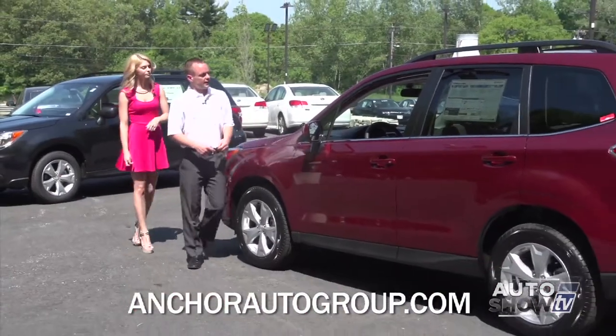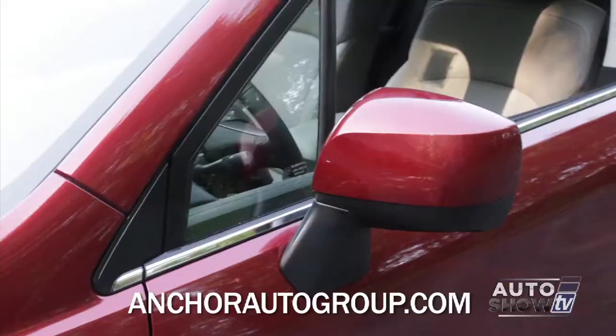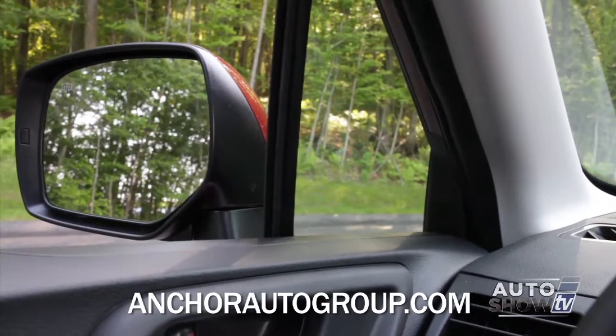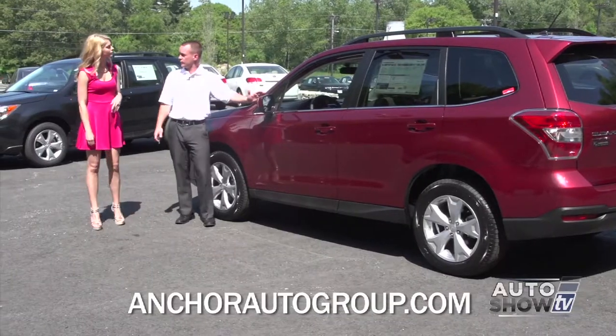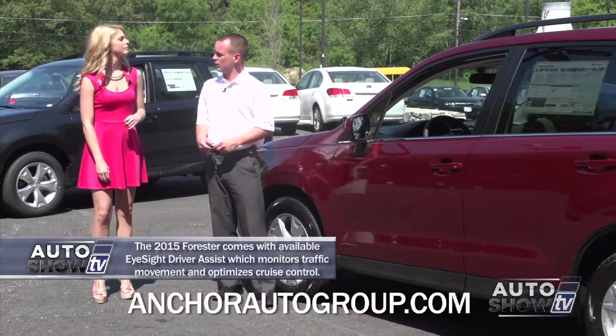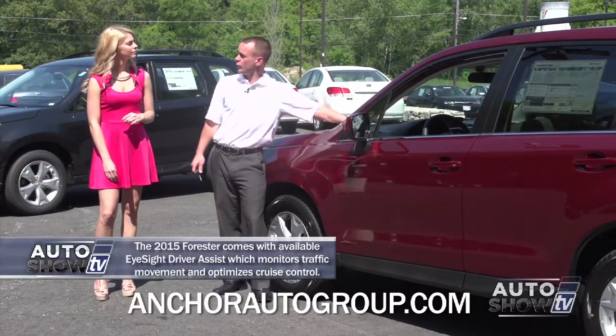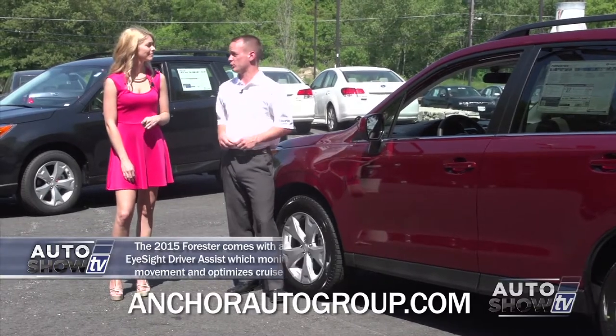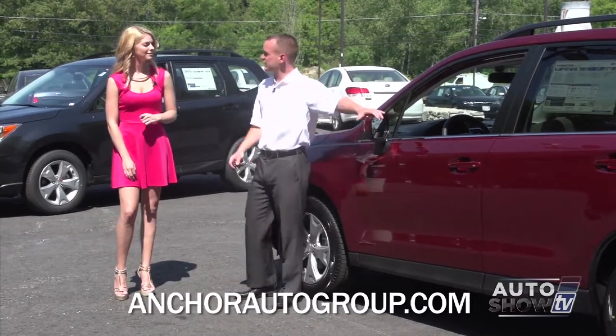Moving forward, the mirrors are now on the doors. There are nice triangle windows that help with visibility so you don't have a pillar interfering while driving. This particular model has what's called the all-weather package, which includes heated windshield wipers — really nice for wintertime so they don't freeze up — and heated side mirrors.